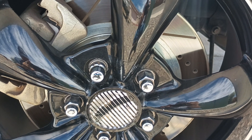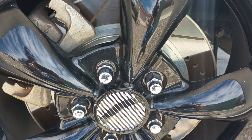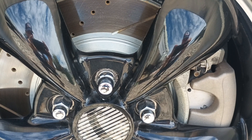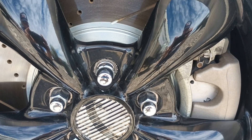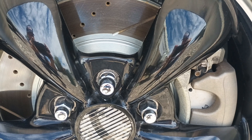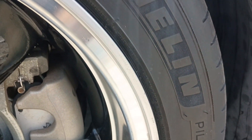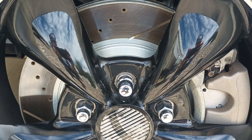It has the upgraded Power Stop Extreme drilled slotted rotors and pads on all four corners. That was the back wheel, and here's the front wheel — they all match. It's got new calipers on it. The tires are only a couple years old. It's got Michelin Pilots on it — 255/45 ZR18s.